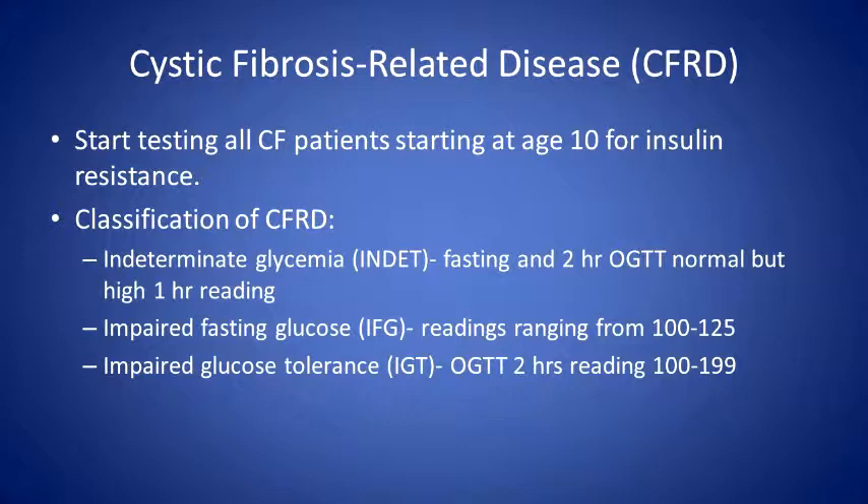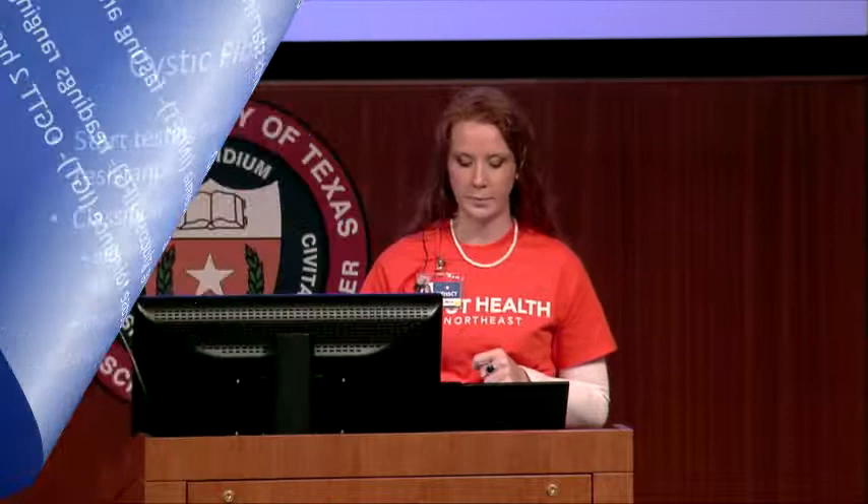For CFRD, we start testing at age 10 and perform an oral glucose tolerance test (OGTT) every year. On the OGTT we look at a couple of different numbers: intermittent hyperglycemia looks at fasting and two-hour values while normal at one hour; impaired fasting means levels are higher at the beginning; and impaired glucose tolerance means levels are running higher at the two-hour mark. Krista will do more of the CFRD education.